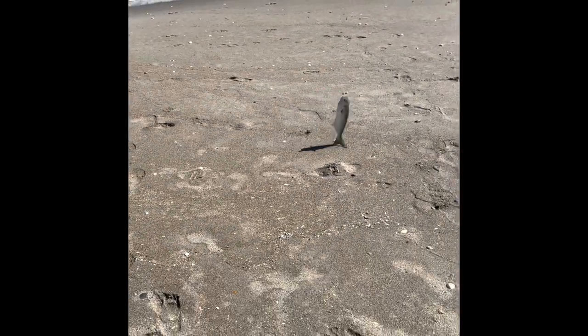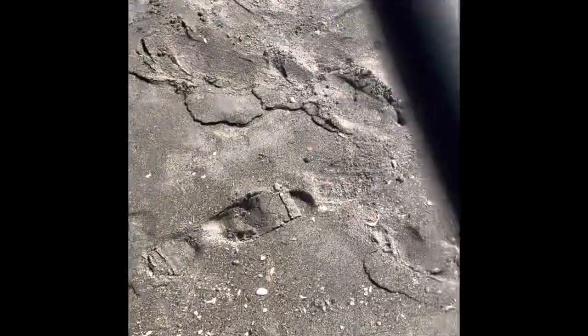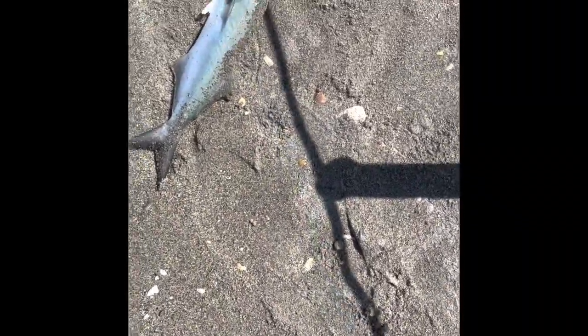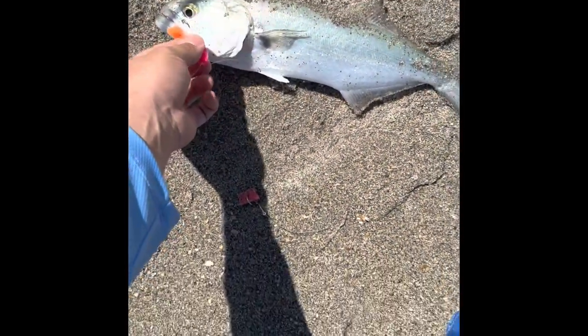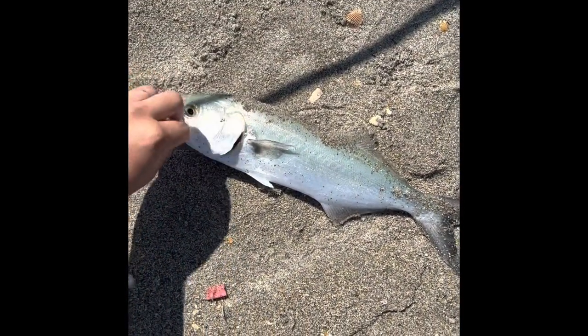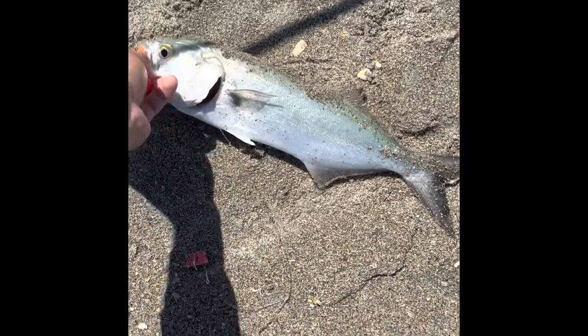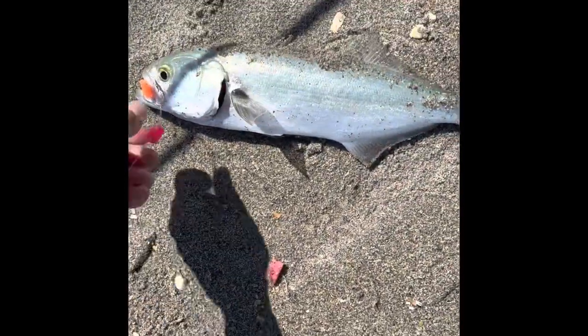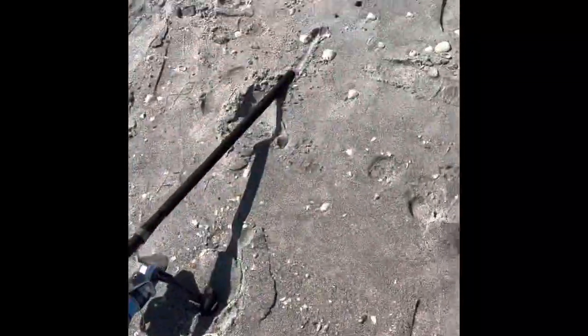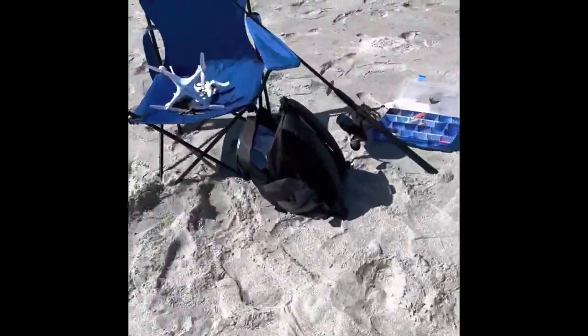Oh yeah, look at that — nice bluefish right there, fellas! Nice bluefish. That's big for Florida standards. I know my fellows watching back in Massachusetts would think that's pretty small, but that is a beast for Florida standards, and we are definitely keeping this guy. What a fish, pretty good fight. I actually went in to go charge my GoPro so this was recorded on my phone. Bluefish number one of the day, here we go.